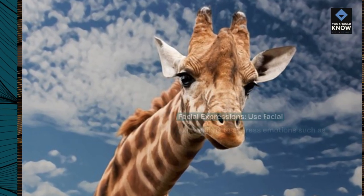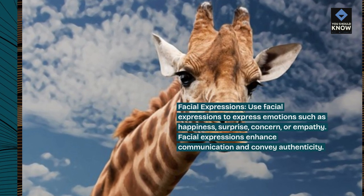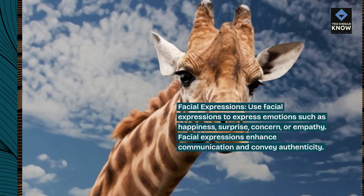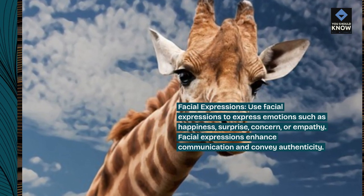Facial expressions: use facial expressions to express emotions such as happiness, surprise, concern, or empathy. Facial expressions enhance communication and convey authenticity.